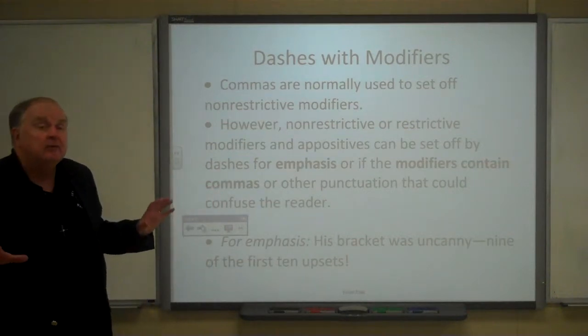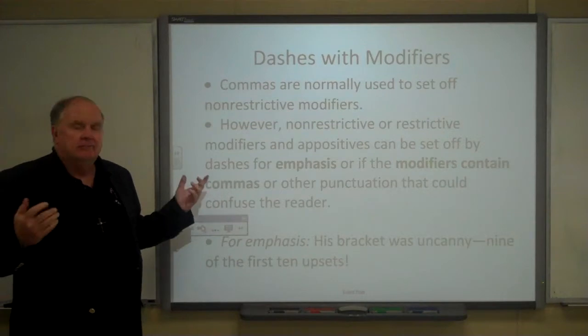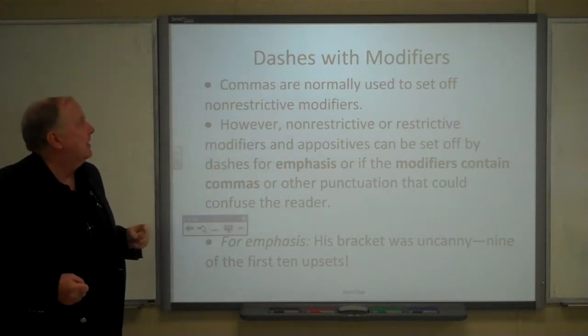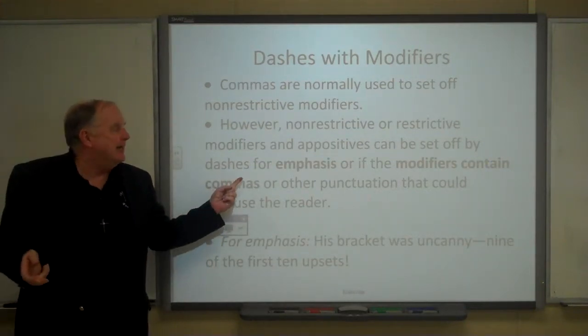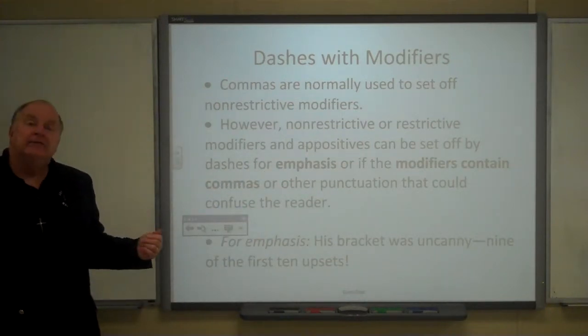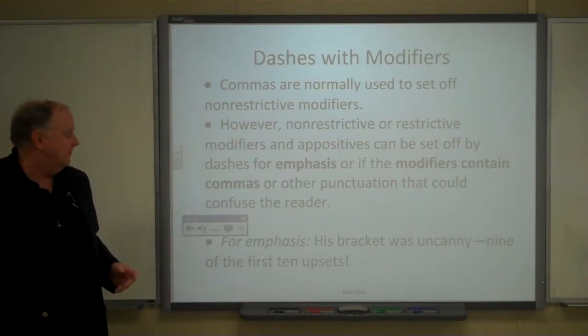Sometimes we use dashes to set off modifiers, particularly non-restrictive modifiers. Normally we use commas. However, non-restrictive modifiers and appositives can be set off by dashes for emphasis, or if the modifiers contain commas or other punctuation that could confuse the reader.